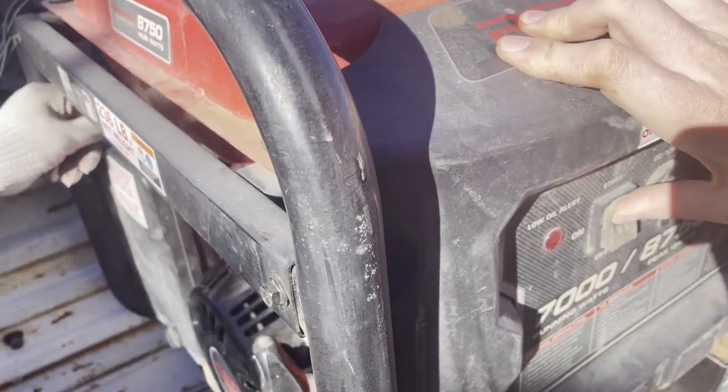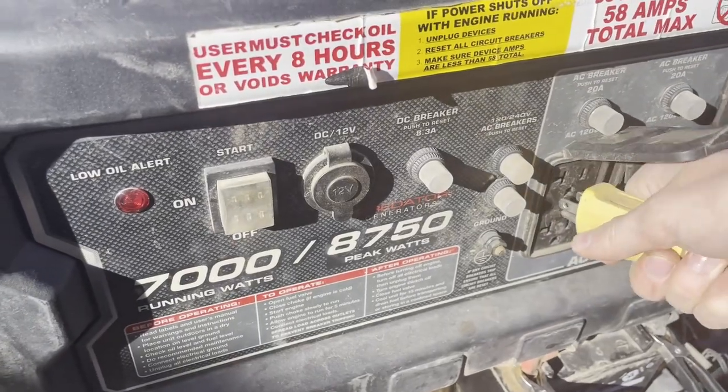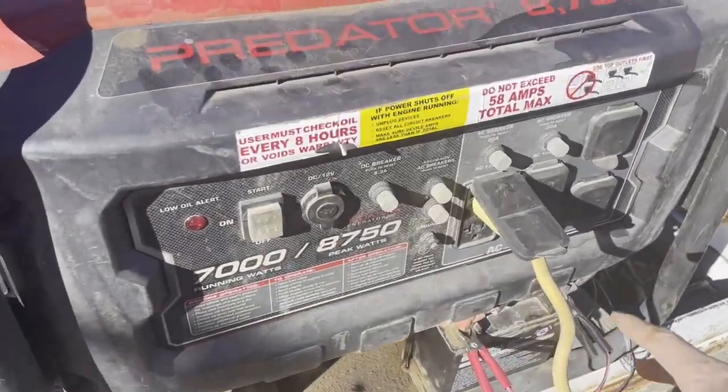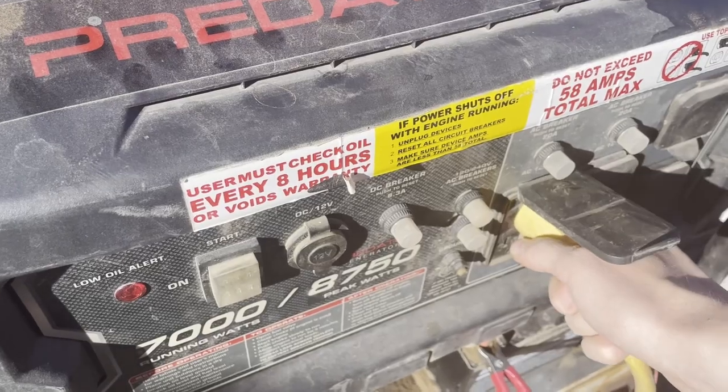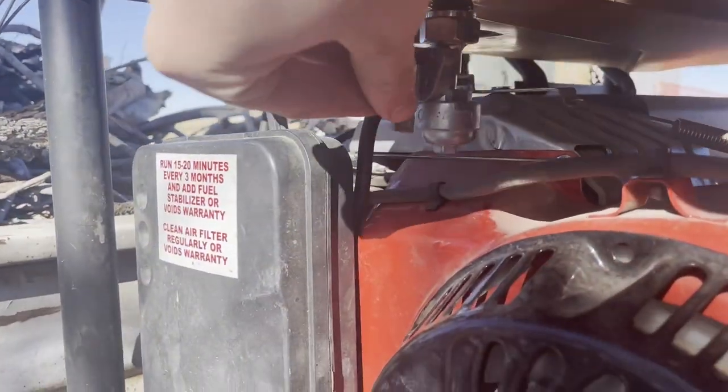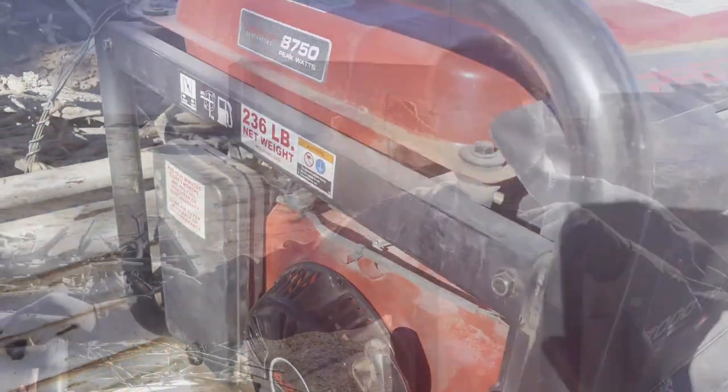When your generator first starts out, it's not up to full speed yet and it's not making 110 or 120 volts. That less-than-enough power can do damage to your equipment and it's not good for the generator either. So get the generator running first, then plug in whatever you need. At the end of the day, the first thing you do is unplug everything, then turn off the gas — it takes about three minutes to run all the gas out of the carburetor so you don't have gas sitting in there making it hard to start later on.